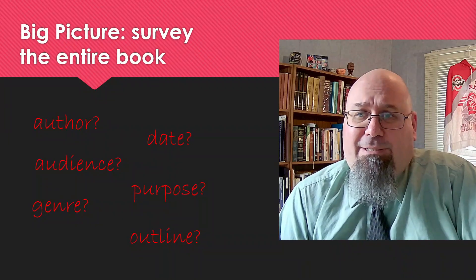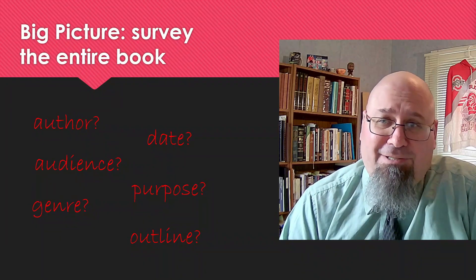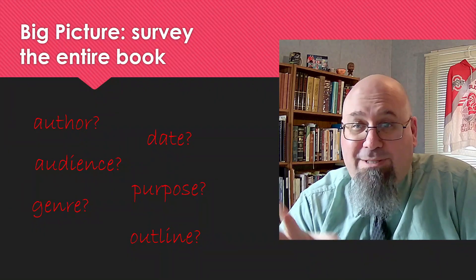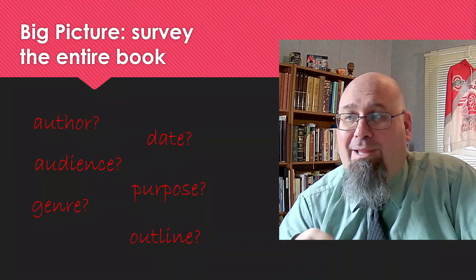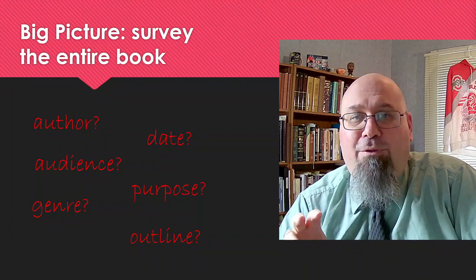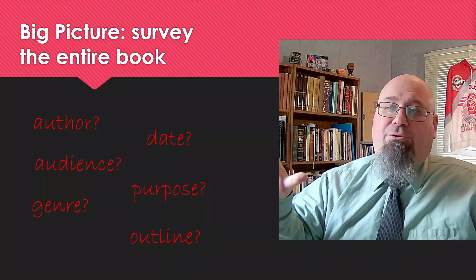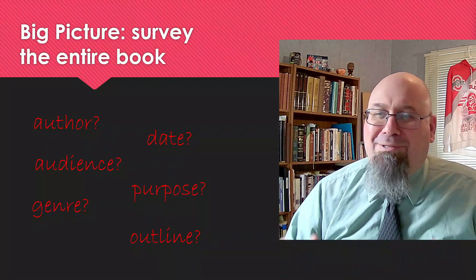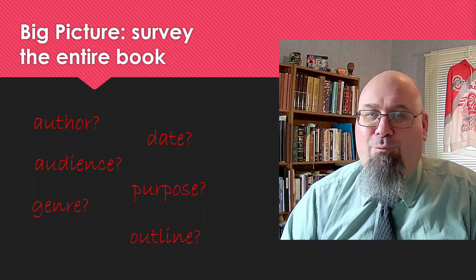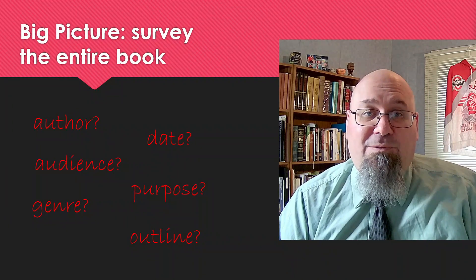That gets us thinking about other genres of literature contained in Scripture. There are gospels — ancient biographies of Jesus — historical books, prophetic books, wisdom literature, and epistles, which are letters written to people or churches. Knowing the type of book you're reading can help you better understand that book. That's the kind of background information I'm talking about when I say we need to step back and see the big picture: Who's the author? When was it written? What is the purpose? What are the major themes? Who are the original audience? How is the book structured? We've come back to the questions from our previous lesson — the five W's and the H: who, what, when, where, why, and how.